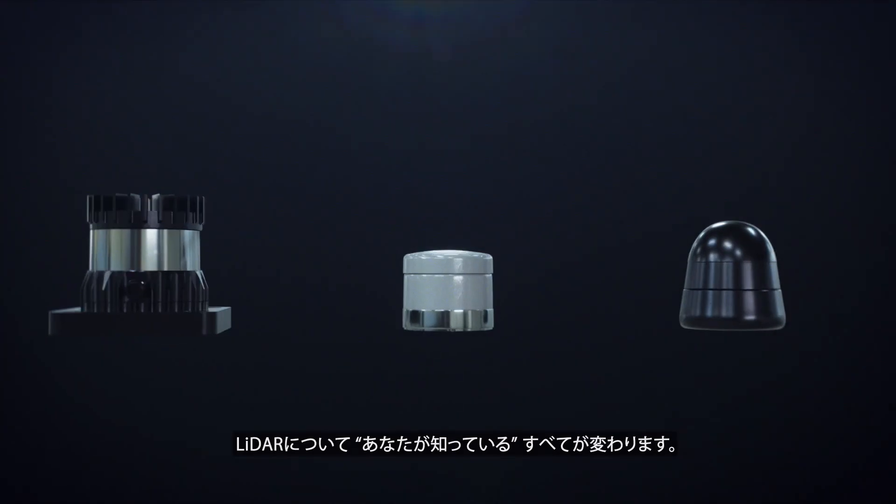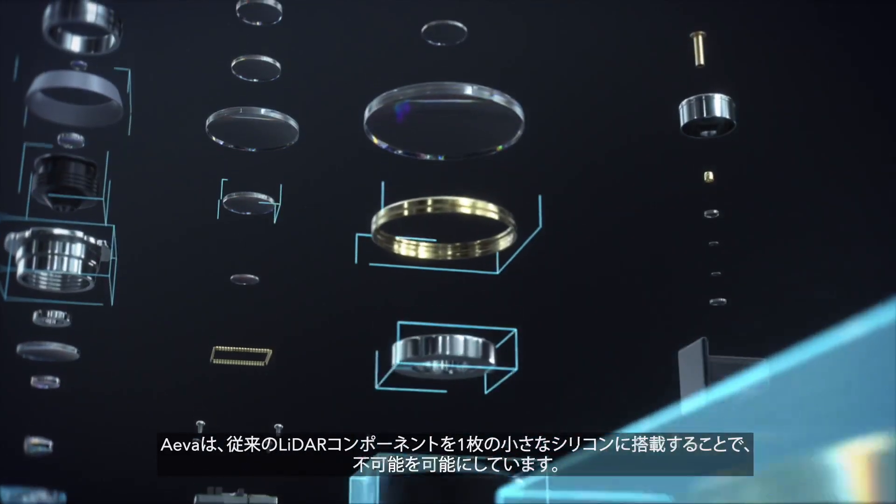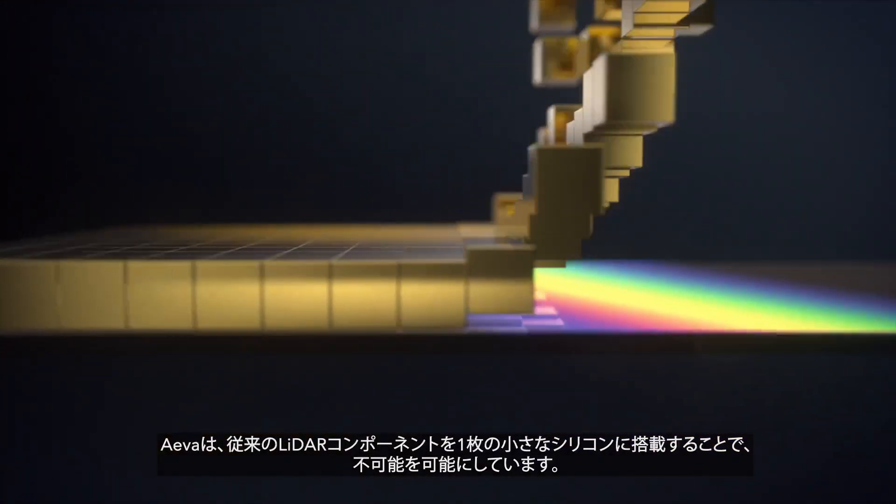Everything you think you know about LiDAR is about to change. At AVA, we're making the impossible possible by fitting traditional LiDAR components onto one tiny piece of silicon.